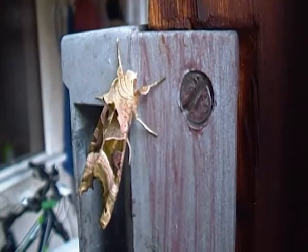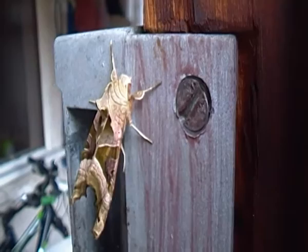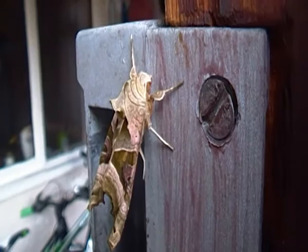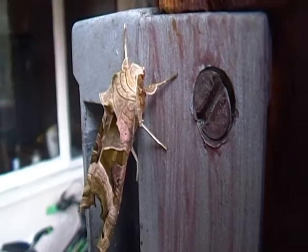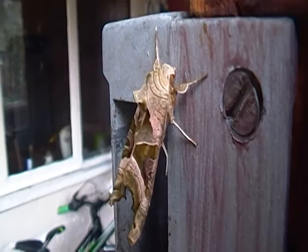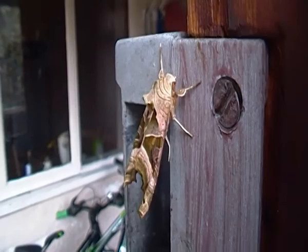It's likely that this Angleshades Moth hatched sometime during autumn or winter, overwintered in its cocoon, and has probably just recently transformed into an adult. Like most other moths, they are usually seen at night, attracted by light, although they can be found during the day as well — like I found this one.